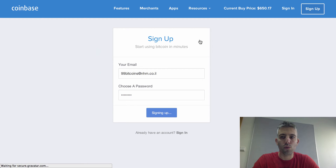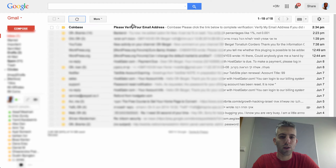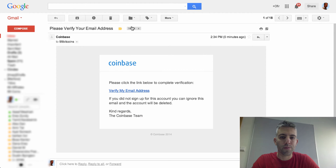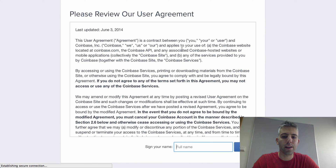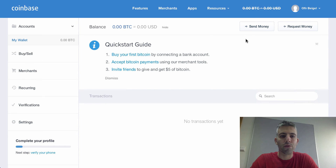Once you create the account, Coinbase will send a verification email with a link you need to click. Head to your email, find the verification email, and click the link to verify your email address. After that, you'll need to accept Coinbase's terms of service by writing your name and clicking accept — and then you're in.